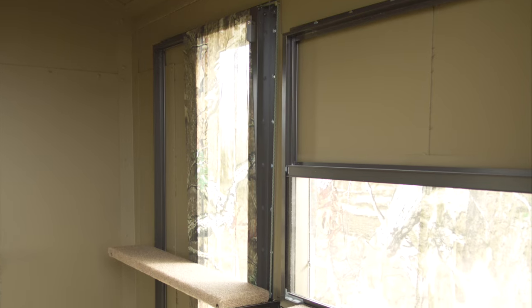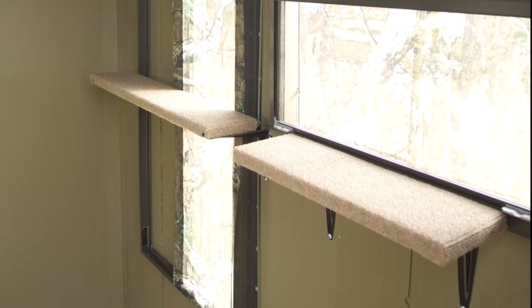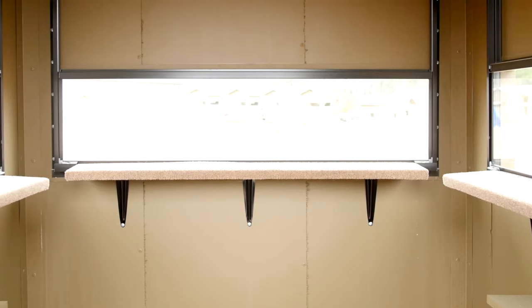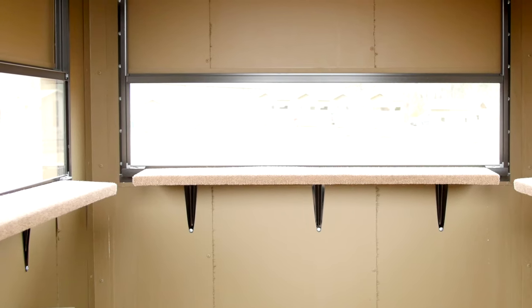Our windows are designed to open and close easily and silently while still being able to lock when hunting is over. Each blind has a six inch carpeted shooting ledge the entire length of the window, giving you a good steady shot when the time is right.